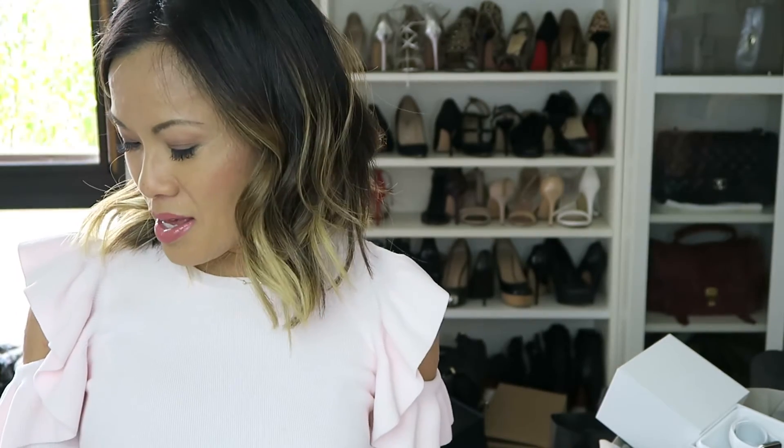That is my haul from Bloomingdale's, Sam Edelman, Nordstrom's, and the Apple Store. I think I have everything covered. Thank you guys so much for watching and I can't wait to make another video. Let me know if there's anything you're interested in, and I hope you all are having a wonderful day — thank you for stopping by.